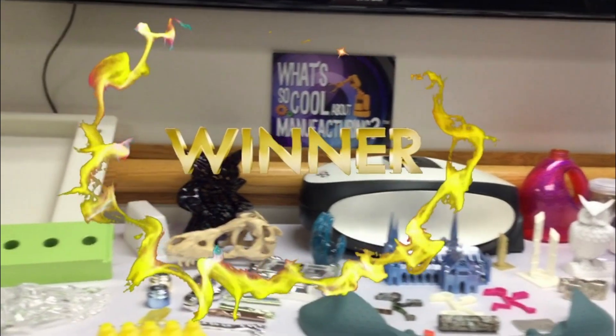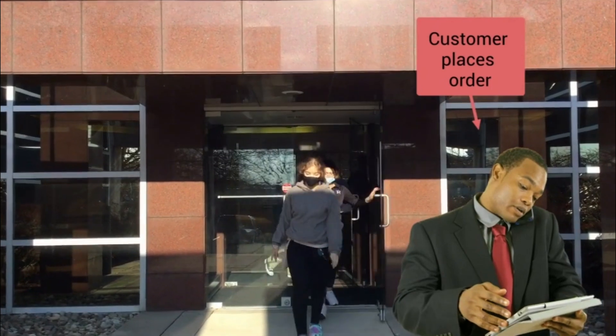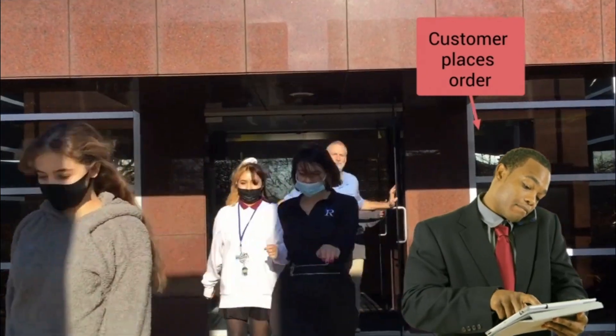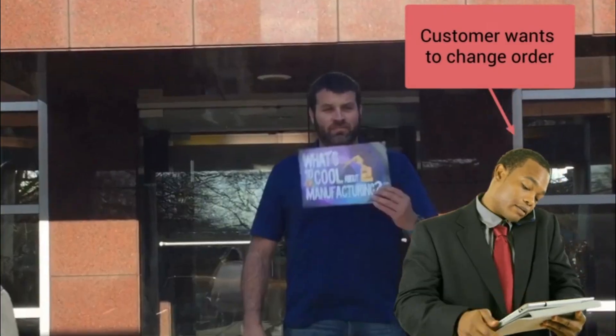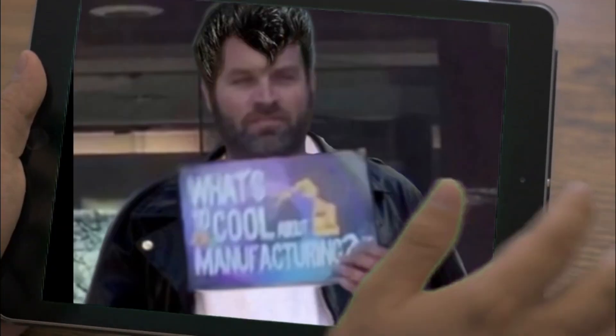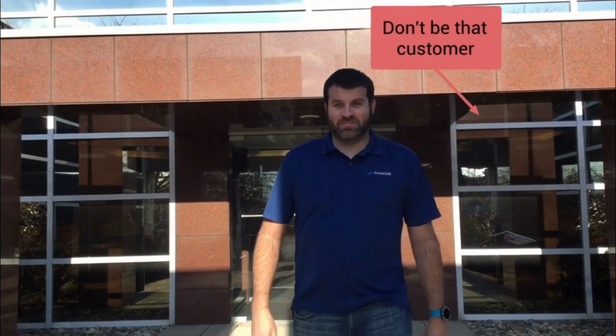Our forte is getting a product out very rapidly and still having a high quality part. We tell a lot of our customers: once you place the order, you better be sure what you're ordering because we're building it. Don't call us back in a few hours saying 'Oh, I forgot to change this.' It's too late — we're already building it.